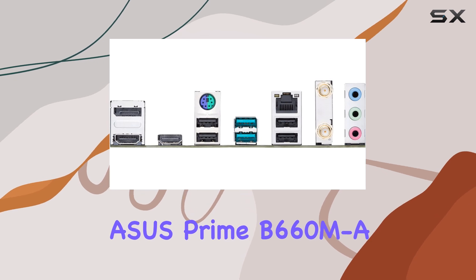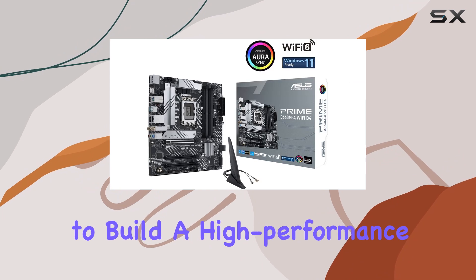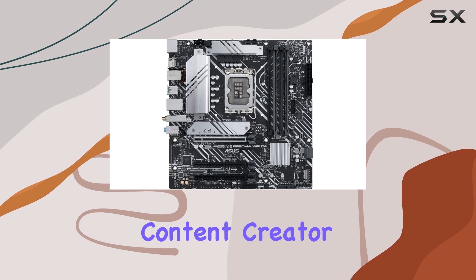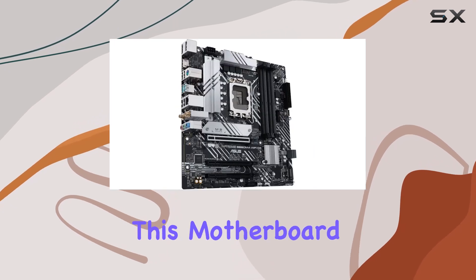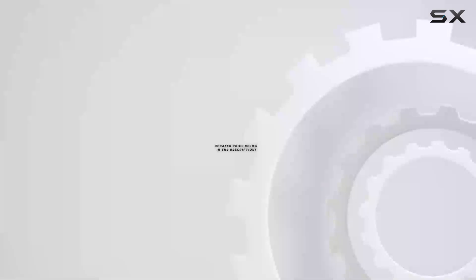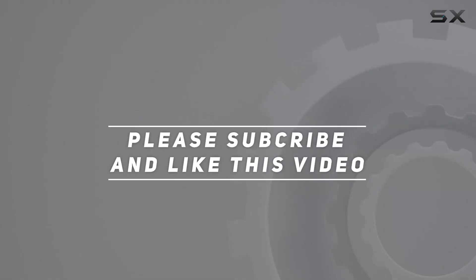Overall, the ASUS Prime B660M-A Wi-Fi D4 motherboard is a top contender for anyone looking to build a high-performance system with unparalleled connectivity options. Whether you're a gamer, content creator, or power user, this motherboard has everything you need to take your system to the next level. Check out the video description for the updated price, and thank you for watching this video.